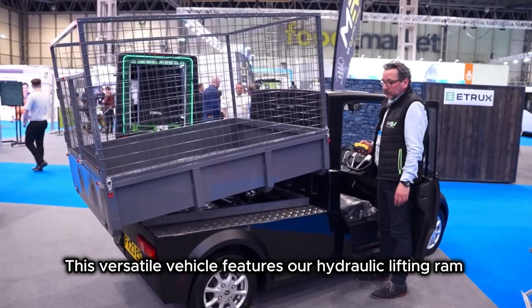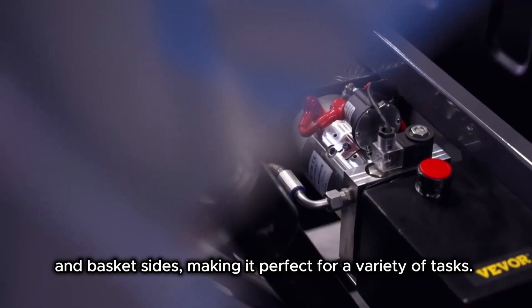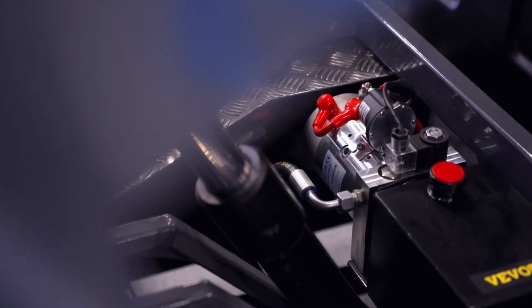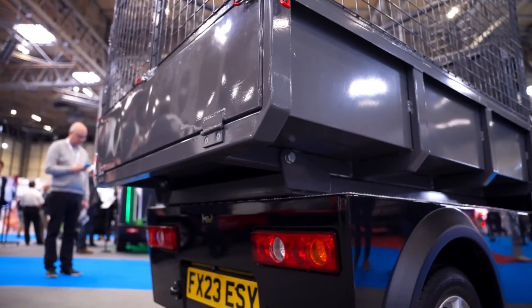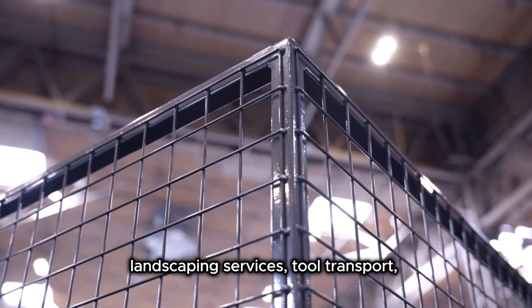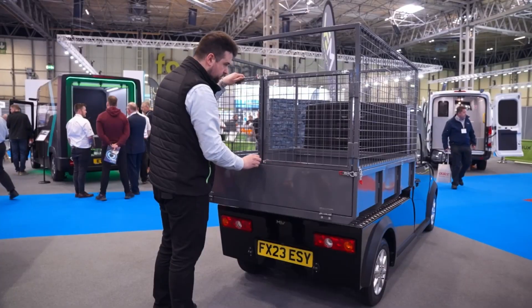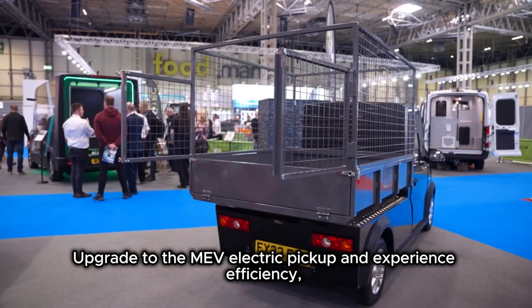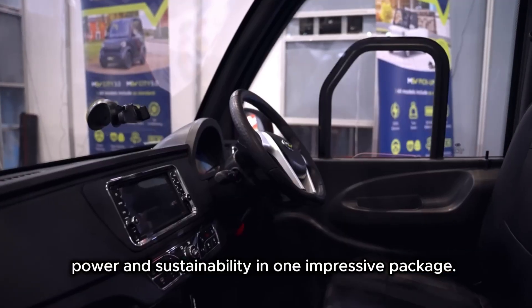This versatile vehicle features our hydraulic lifting ram and basket sides, making it perfect for a variety of tasks. The tipping mechanism is easily controlled from the driver's cab. Councils and commercial clients love it for waste collection, landscaping services, tool transport, specialist street cleaning, and general refuse. Upgrade to the MEV electric pickup - experience efficiency, power, and sustainability in one impressive package.